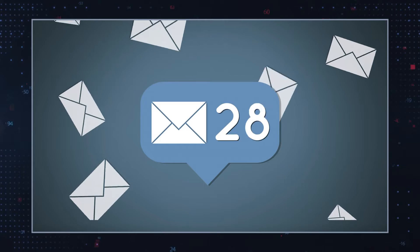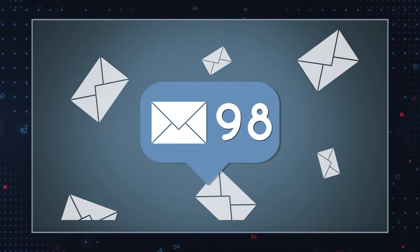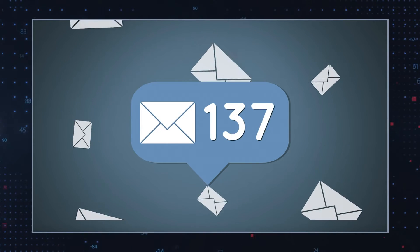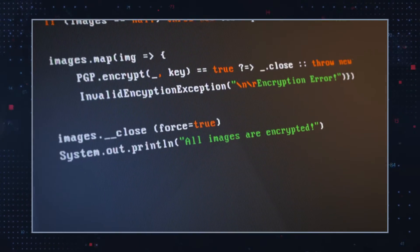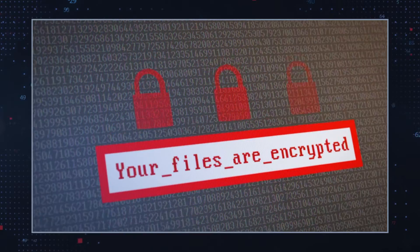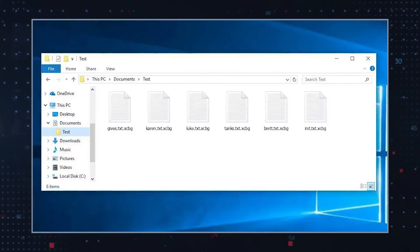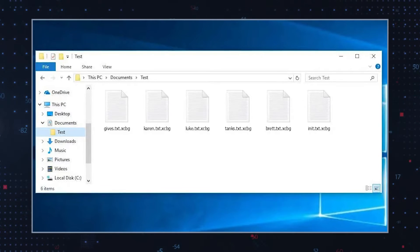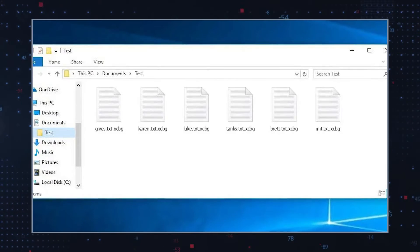This ransomware strain works identically to other Stop DJVu Ransomware family members. It spreads mostly via spam emails, social engineering, and compromised websites. After users unwittingly download XCBG Ransomware, they will find that their files have been encrypted and rendered inaccessible. The affected files are appended with the telltale .XCBG suffix, and a ransom note appears on their desktop as the _readme.txt document.